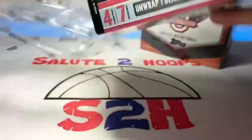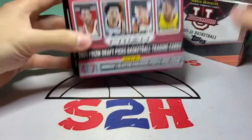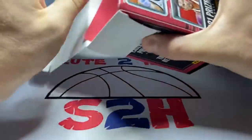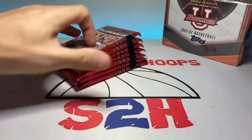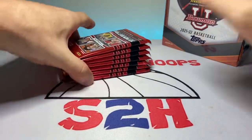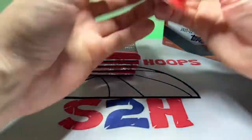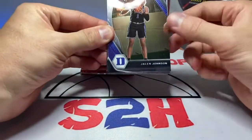We're gonna do the Prism Draft Picks first — little blaster box here. These are super expensive, 35 bucks, which I wouldn't normally even touch, but I was in the mood to rip and we need some new product. I've also been watching a lot of summer league basketball so it's gotten me kind of in the mood for these new guys. Let's see what we got.